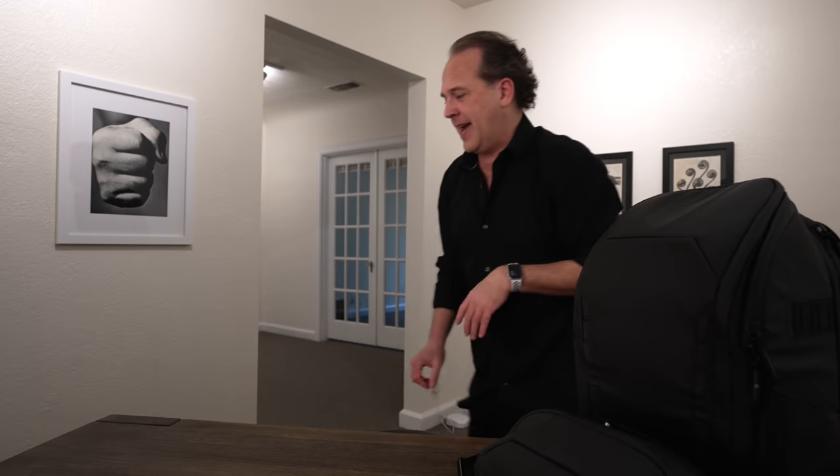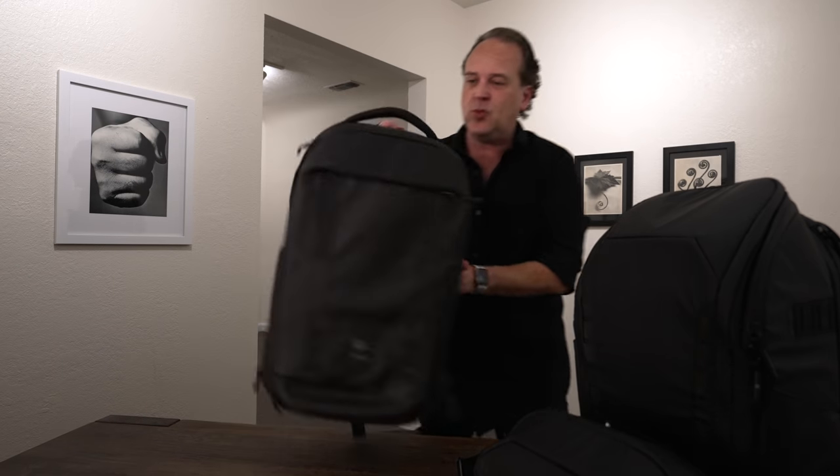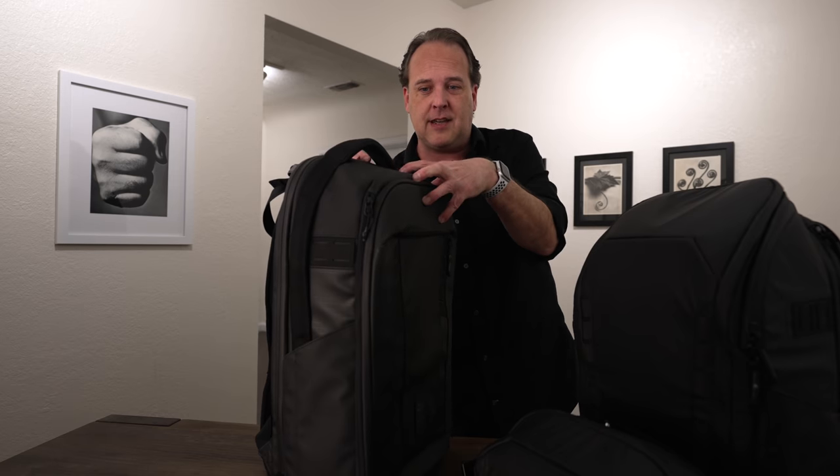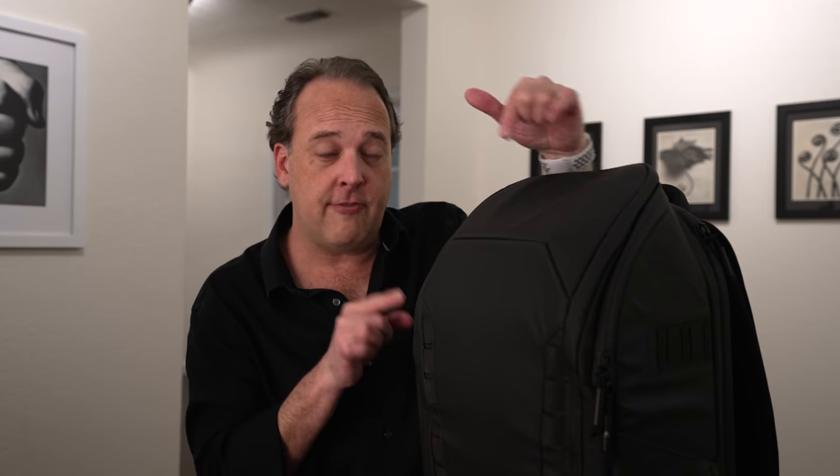If you guys remember, the first bag that Peter and Nomadic did was this one — a really big bag. I actually have two of these and I use them both. It's an awesome bag designed with a very different intent. This bag was designed to carry pretty much everything you would need on a short trip — like maybe four days. You could put some clothes in here, a lot of camera gear, or stuff the whole thing with camera gear.